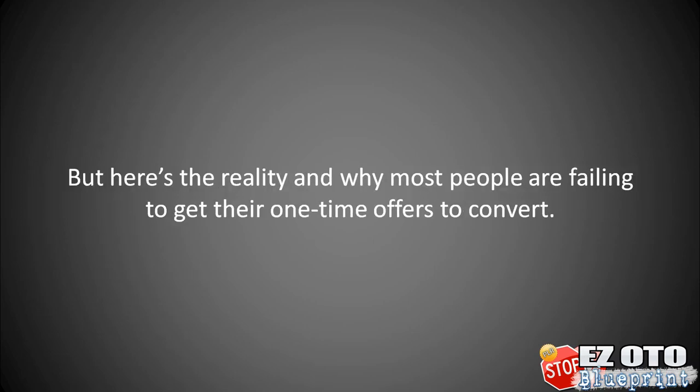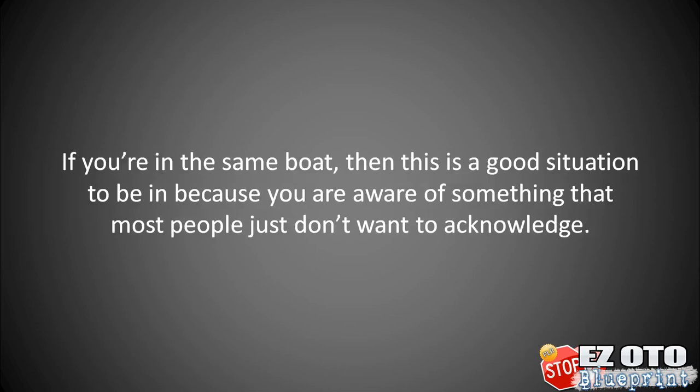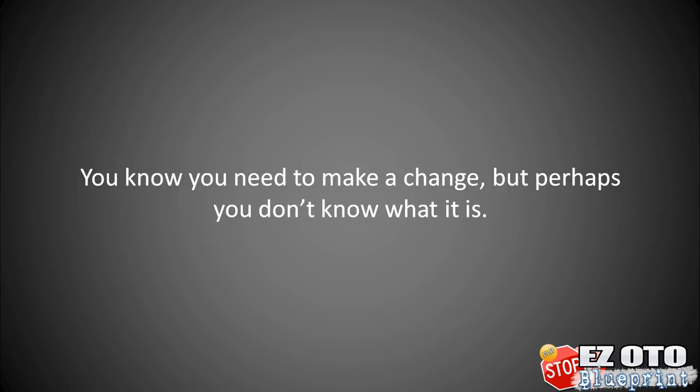Here's the reality and why most people are failing to get their one-time offers to convert. For almost a decade, we've seen business owners set up one-time offers that just don't convert. If you're in the same boat, this is actually a good situation to be in, because now you are aware of something that most people just don't want to acknowledge. In other words, you know you need to make a change, but perhaps you don't know what it is.